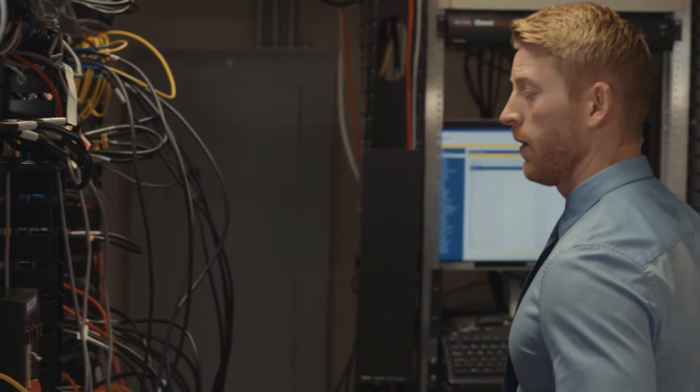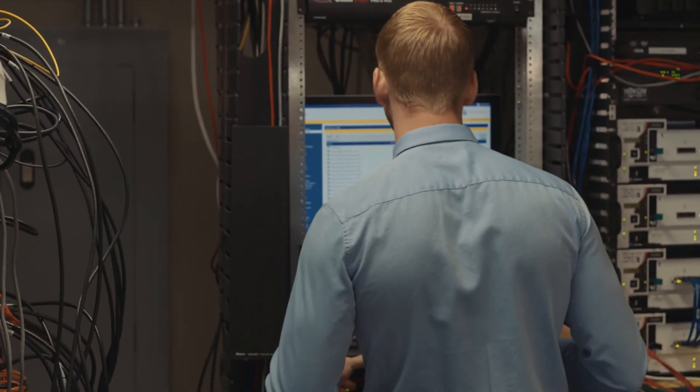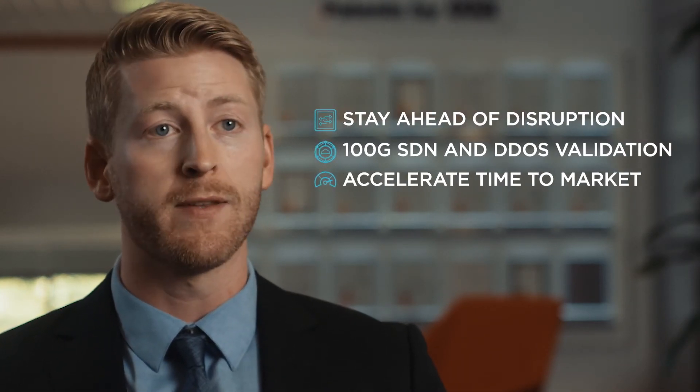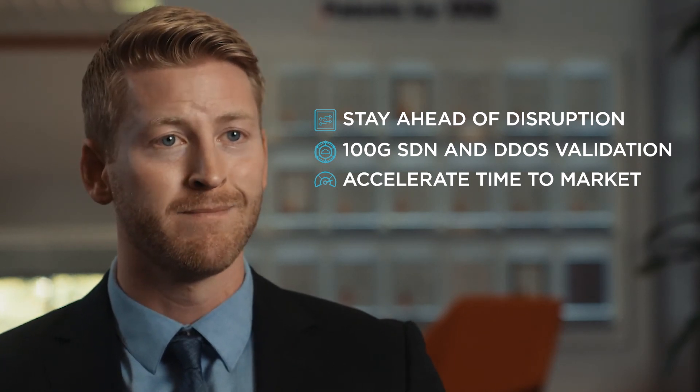We replaced our existing test suite with Ixia and uncovered some SDN scaling issues right away — our previous test system never would have caught those. Ixia helped us to quickly isolate issues and validate our latest carrier designs under the most realistic conditions. They really accelerated our time to market and gave us the confidence in our performance we needed. Thanks, Ixia.